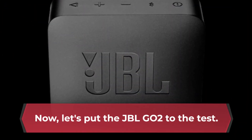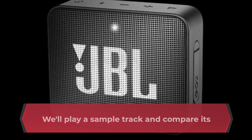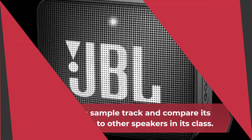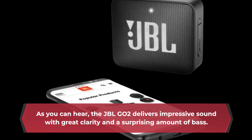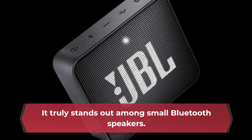Now, let's put the JBL-GO2 to the test. We'll play a sample track and compare its sound quality to other speakers in its class. As you can hear, the JBL-GO2 delivers impressive sound with great clarity and a surprising amount of bass. It truly stands out among small Bluetooth speakers.